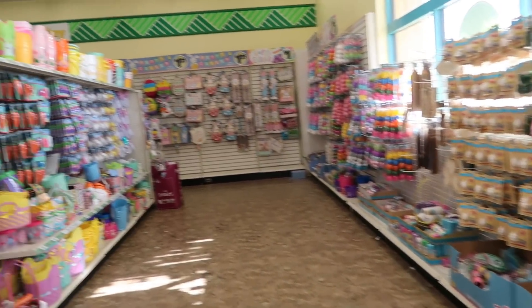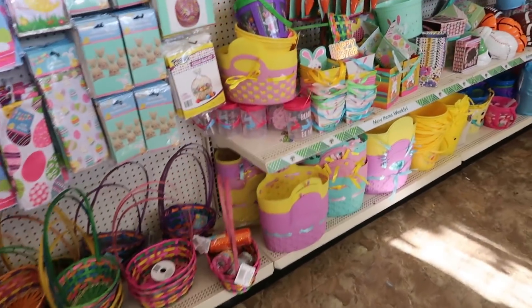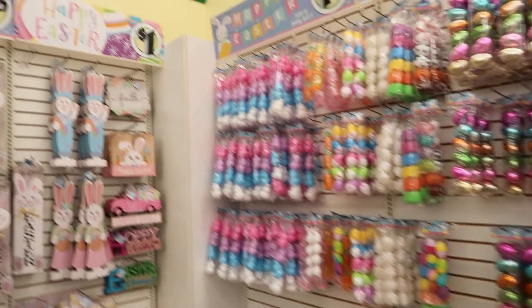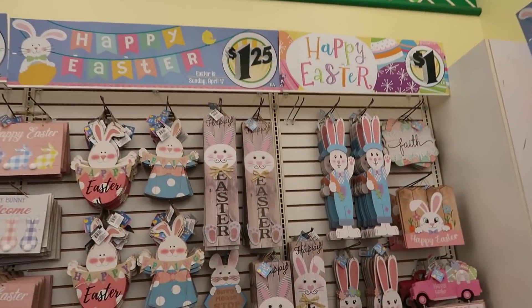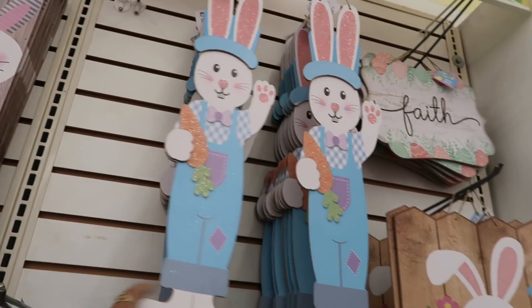I kind of don't want to go down this row because I feel like I'm repeating stuff. Lots of eggs. I hadn't seen this little bunny boy — he's cute. I like that one.